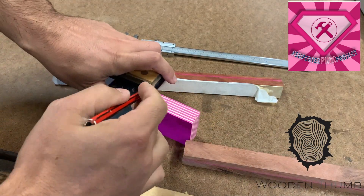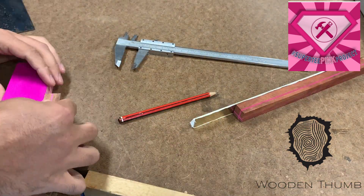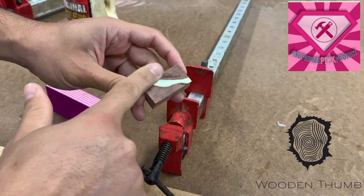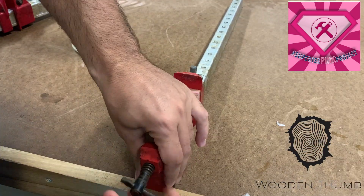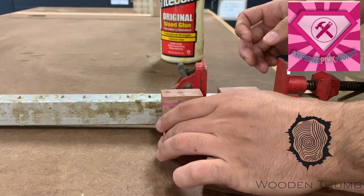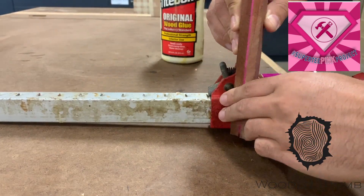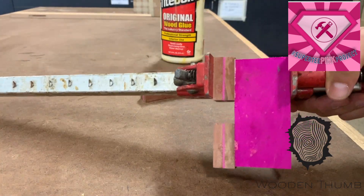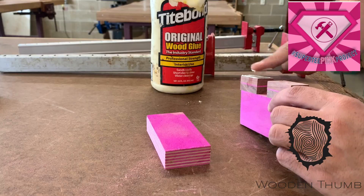The trickiest part of the whole marking gauge build is gluing up these four sections perfectly so the handle can glide easily — not too tight or too loose — through the little void mortise hole in the middle. So a lot of marking out, a lot of checking to make sure that the handle was going to be able to slide in there nice and firm and not too loose.